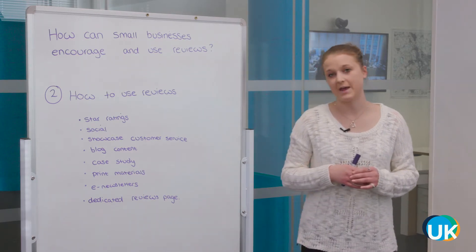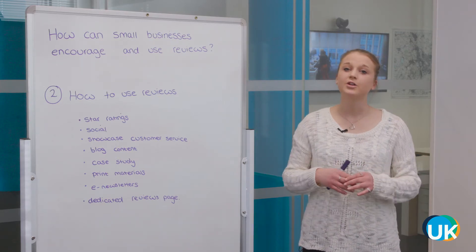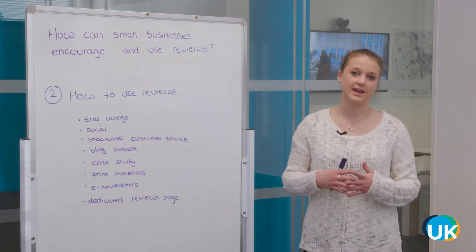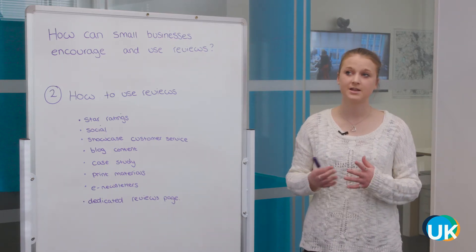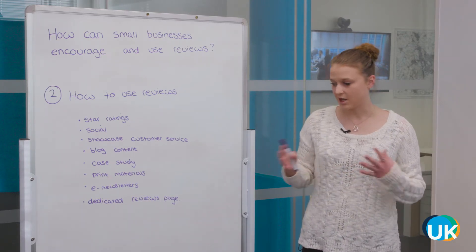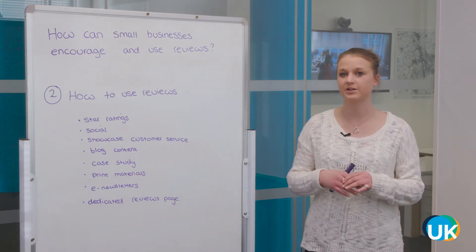Lastly, a dedicated reviews page. Once you've started to build up your reviews and testimonials, you could create a new page on your website dedicated just to showcasing these. This is particularly popular for services — especially builders and electricians and that type of trade — to have a page just for testimonials.